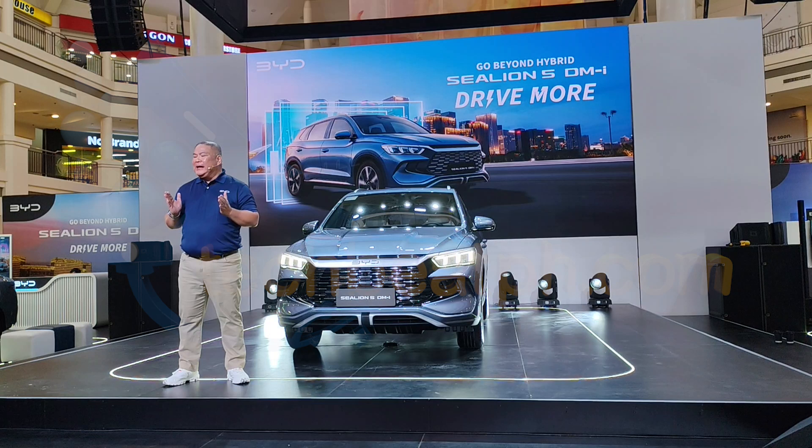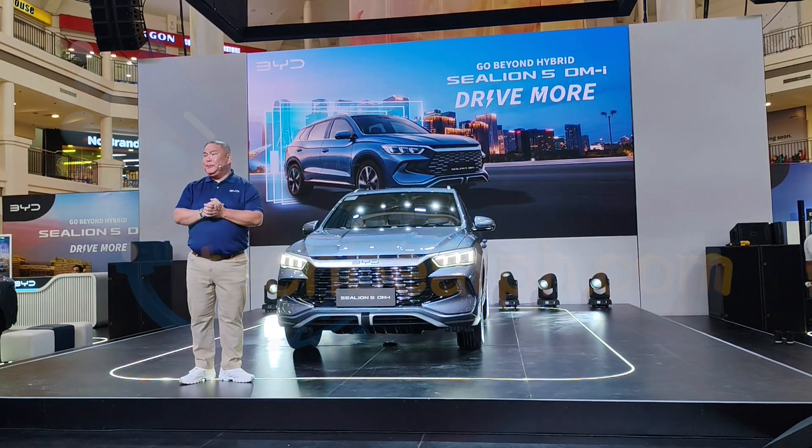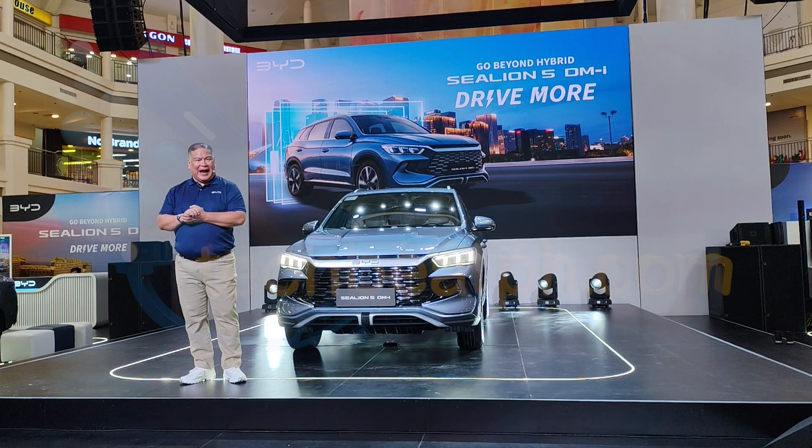We recently completed a 1,000-kilometer drive with this new subcompact SUV with George and Louis Ramirez. It delivered exactly what we expected: impressive fuel savings, smooth performance, and an electric drive that makes every journey more enjoyable. Let's check out the highlights of that drive.